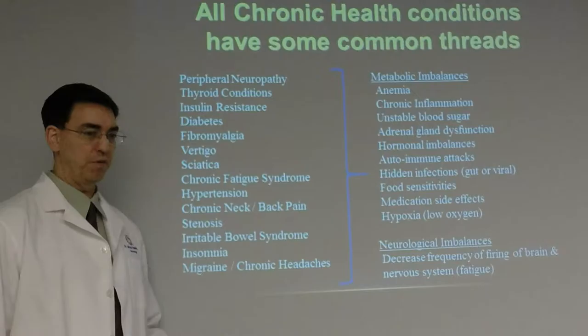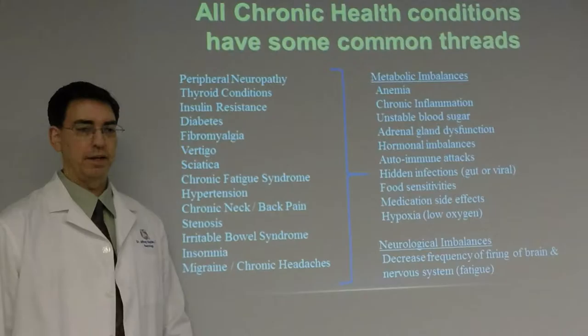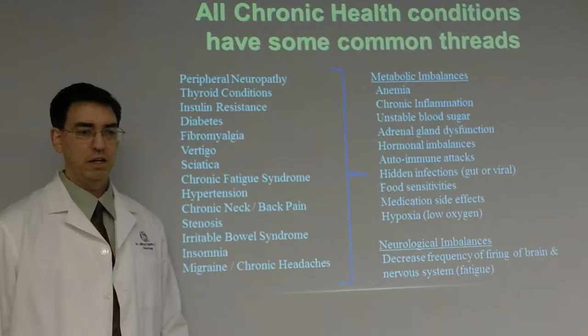Regarding movement difficulties: damage to the motor fibers interferes with muscle control and can cause weakness, loss of muscle bulk, loss of dexterity. Sometimes cramps are a sign of motor nerve involvement as well.